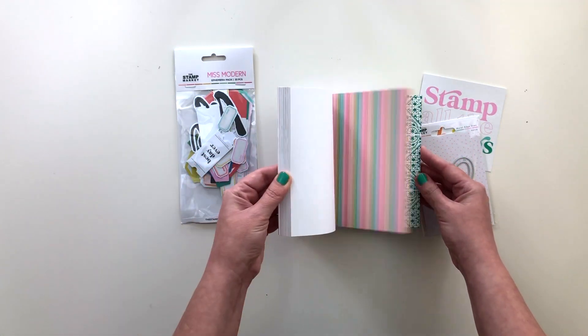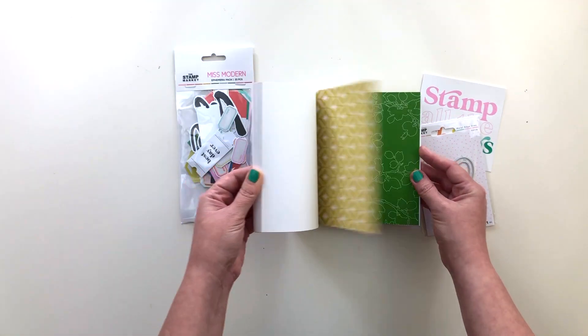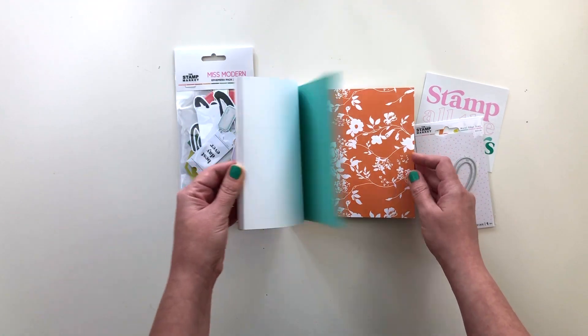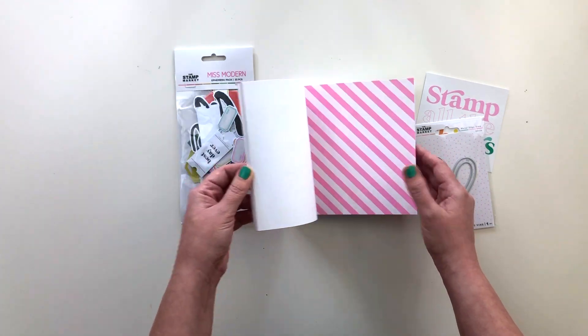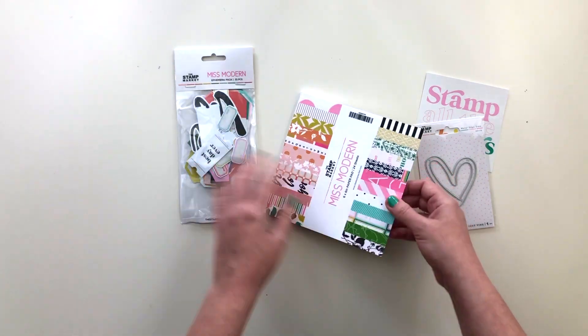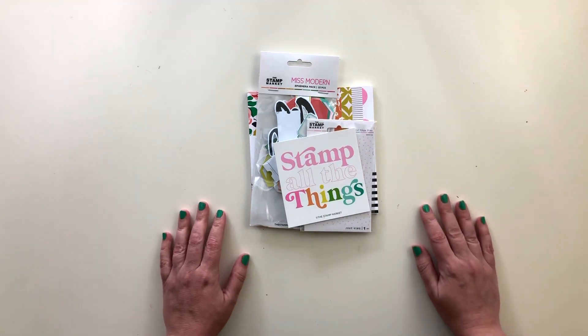Let me do a quick flip-through in case you haven't seen this collection already. It is beautiful — the colors are super bright, vibrant, and fun patterns. I think this is going to work really well in Project Life in my pocket pages, so I'm super excited to use it.